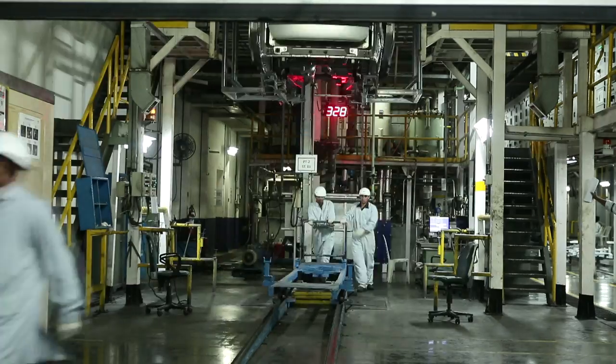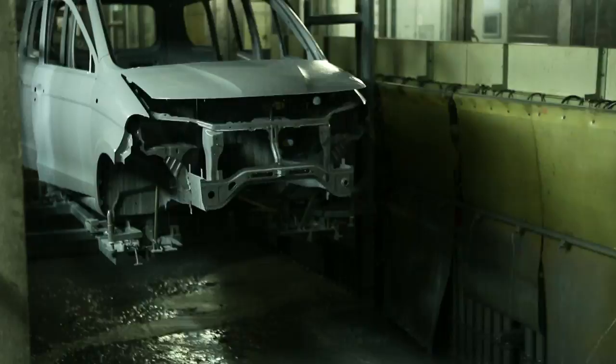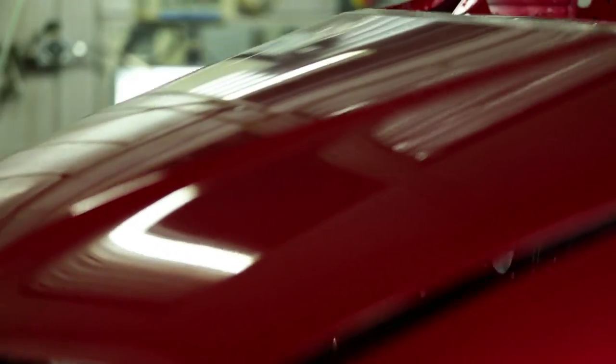The ultra-modern paint shop deploys environment-friendly painting processes to provide not only corrosion protection, but also rich, lustrous, extremely appealing and durable exterior paint finishes in a range of exciting colors.